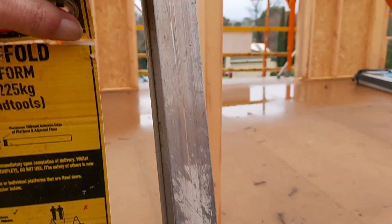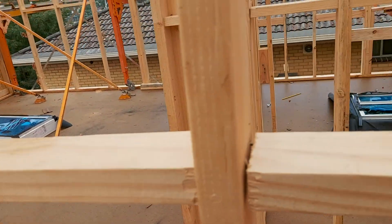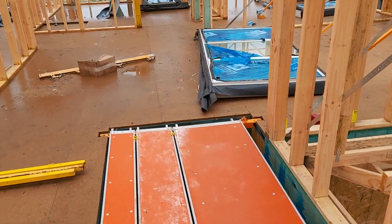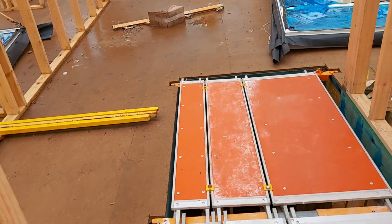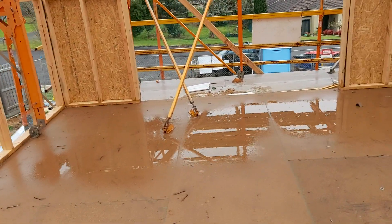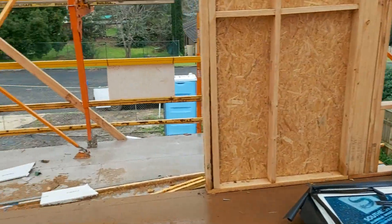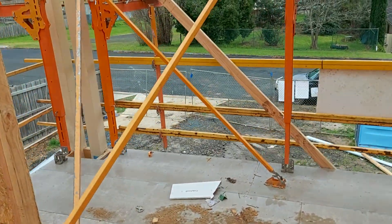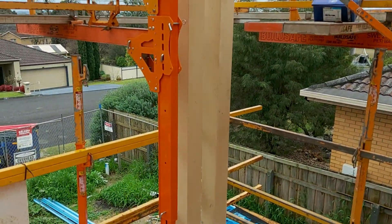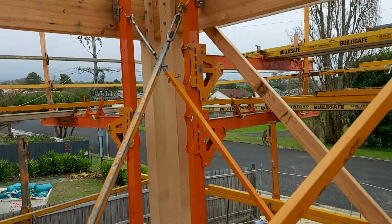They've just put windows up here but haven't put them in yet. Where we're standing here, when it's done, this will be the stairway coming up from the bottom. Still down on the ground is the door for here - you can see it down there. It's a bit hard to get in because all this scaffolding is in the way.